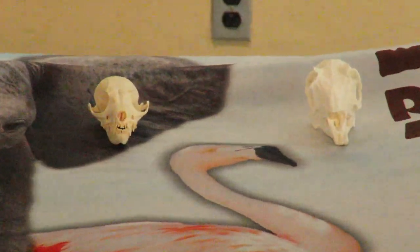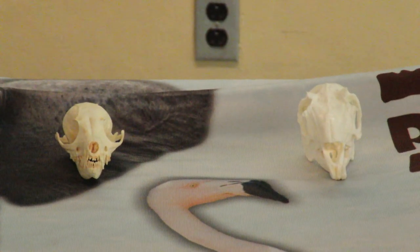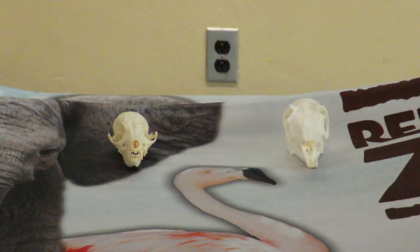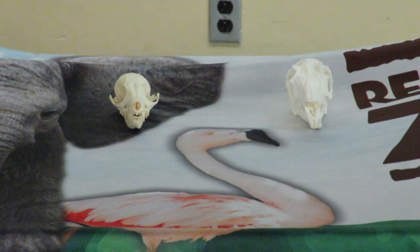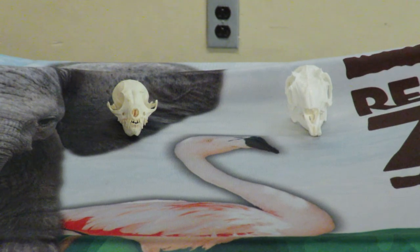These skulls on the table next to me — the one closest to me is a skull of a jackrabbit. Jackrabbits are herbivores; they eat plants. If you look at that skull, the eyes are oriented out to the side. So jackrabbits see out to the side, which allows them to see not only to the side but also quite a ways behind them, so they know if a predator — an animal that might try to eat them — is sneaking up on them.